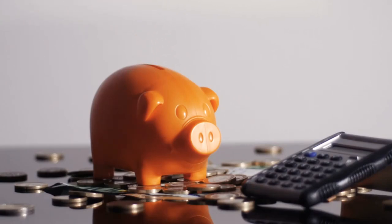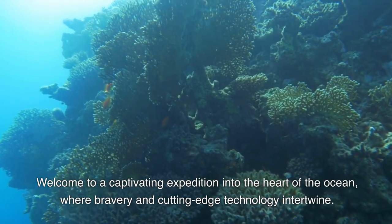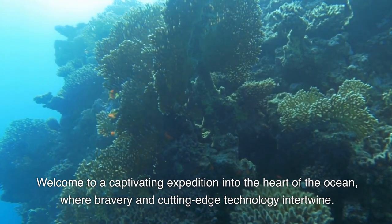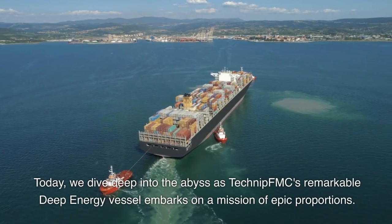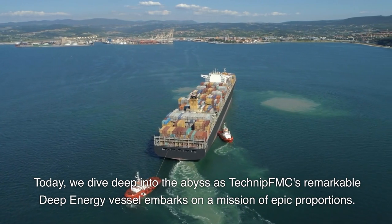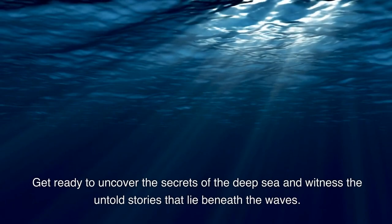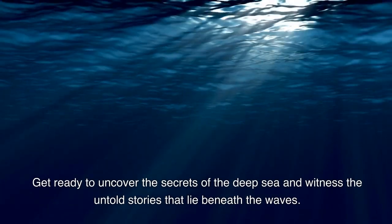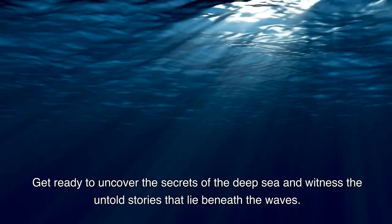Good morning and welcome to The Daily Deposit with your host, Mike McCarthy. Let's tell a story about a captivating expedition into the heart of the ocean, where bravery and cutting-edge technology intertwine. Today, we deep dive into the abyss as TechnipFMC's remarkable Deep Energy vessel embarks on a mission of epic proportions. Hold on to your seats and get ready to uncover the secrets of the deep sea and witness the untold stories that lie beneath the waves.